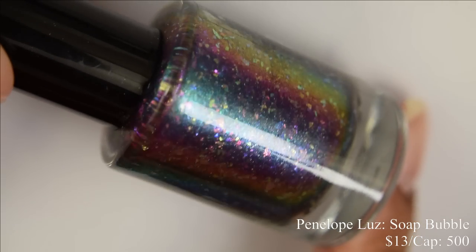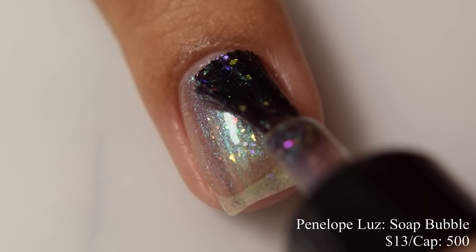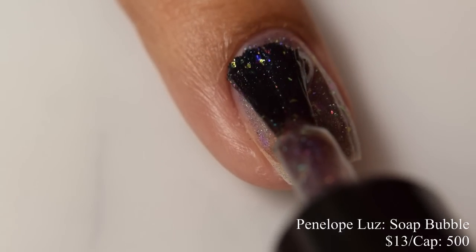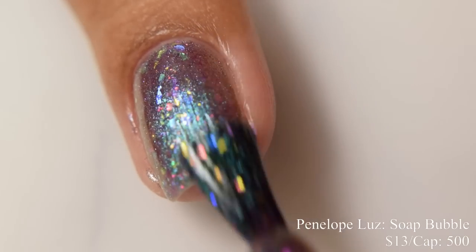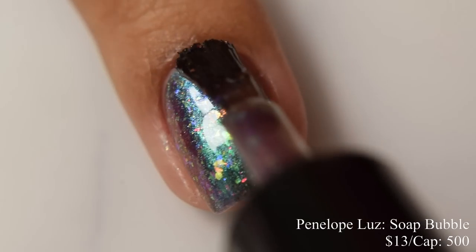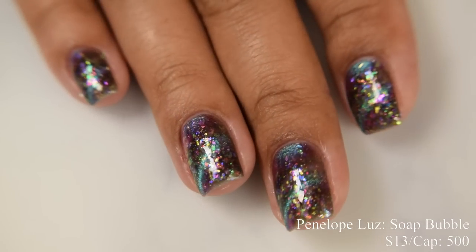Penelope Luce brings us Soap Bubbles. This is a multi-chrome magnetic with iridescent flakes, inspired by its namesake. Price is $13 and there is a cap of 500 bottles. This has a really squishy jelly feel on application. I strongly suggest going in light on your coats to prevent over-buildup — this is really plumping. I personally think this would be excellent as a topper over dark undies, but if you want to wear it on its own, go in for three light coats. You'll see a strong magnetic effect with the pigment, and in the background it has a dusky, somewhat blackish appearance. It's quite versatile — wear it as a topper or on its own. Remember on magnetics, you want to magnetize your glossy top coat layer as well to seal in your design.